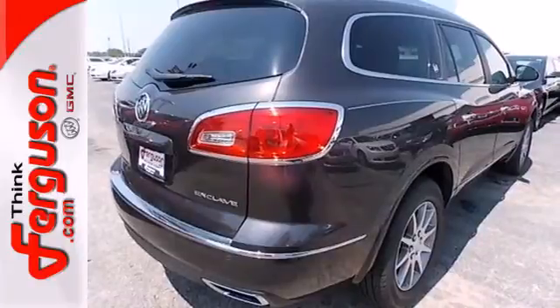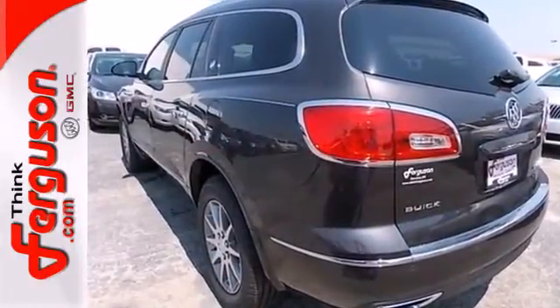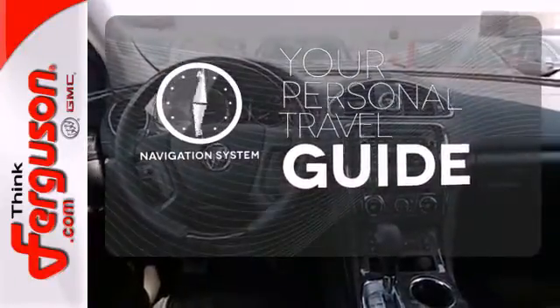Enjoy high-tech convenience and safety amenities like a rear parking aid, tri-zone climate control, a garage door transmitter and multi-function steering wheel. It comes with a navigation system to easily guide you to your destination.